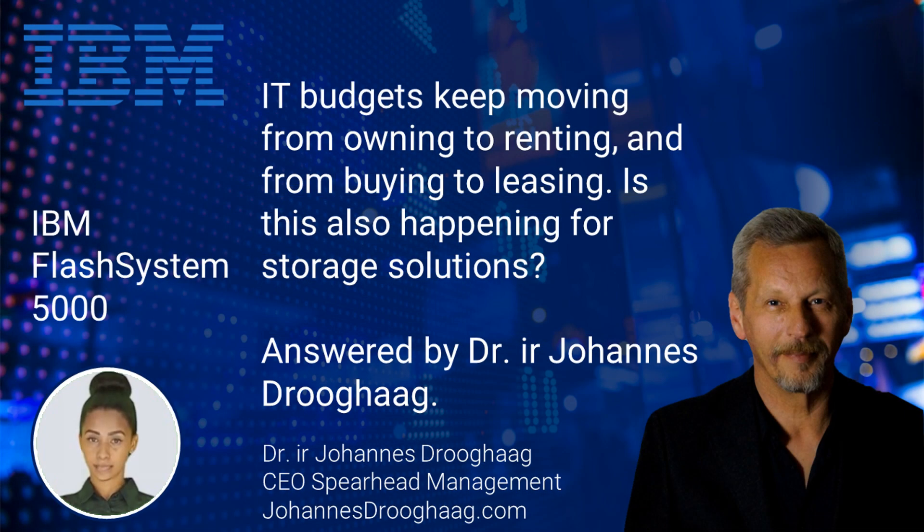IT budgets keep moving from owning to renting, and from buying to leasing. Is this also happening for storage solutions?